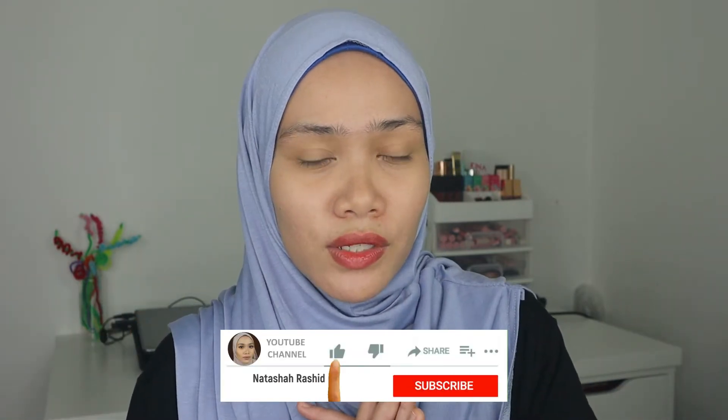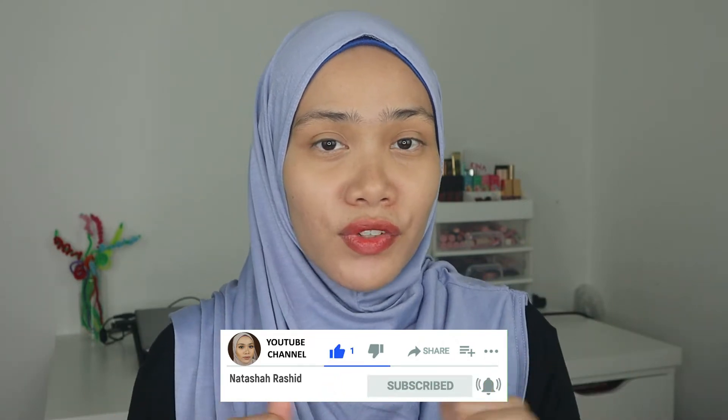It's going to be a little bit of drama in this video because I hardly like them. If you want to see what they are, please watch until the end — grab a snack, sit back, and enjoy. Please don't forget to subscribe, like, and share. I kind of hesitated making this video because I'm afraid it might offend some of you, but yeah, I still don't like these products.